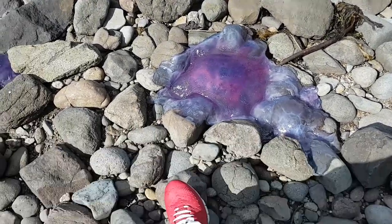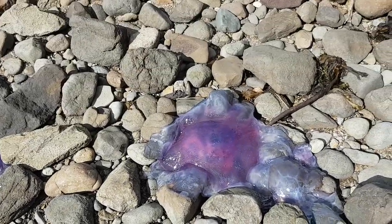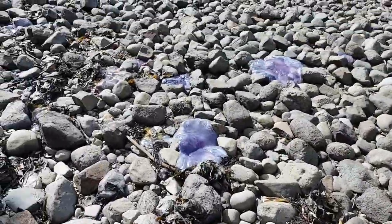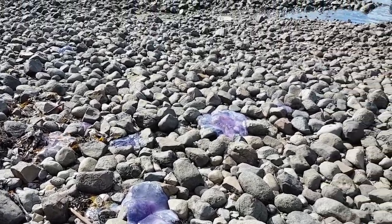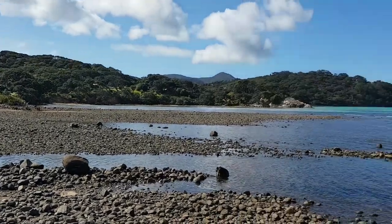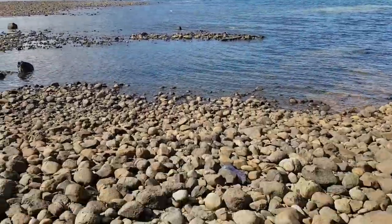Is that my foot? Is that a jellyfish? Massive! Heaps of them around. Look at this one.